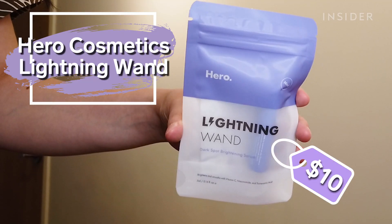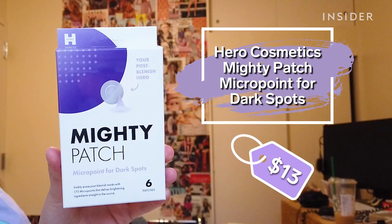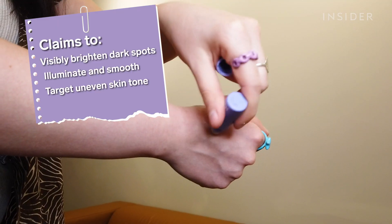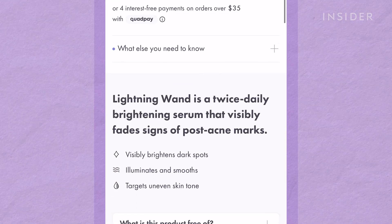Today I am trying the Hero Cosmetics Lightning Wand Dark Spot Brightening Serum. In a previous video I tested the Hero Cosmetics microdart patch and I didn't really see that many results, likely because my scars are more red and not dark. I'm hopeful that this wand will work because on the product website as well as in some of the reviews, people with a similar skin tone to mine have seen results.